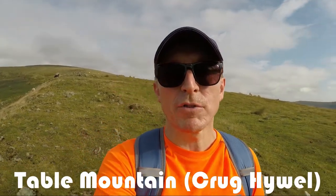Here I am at the summit of Table Mountain, or Crug Hywel — hope I haven't absolutely murdered that name for Welsh speakers out there. Now we're looking back towards Crickhowell and the somewhat iconic Sugar Loaf behind me. Table Mountain was once the home of an Iron Age hillfort, which is not at all surprising when you see its location — absolutely ideal. It really is stunning up here.